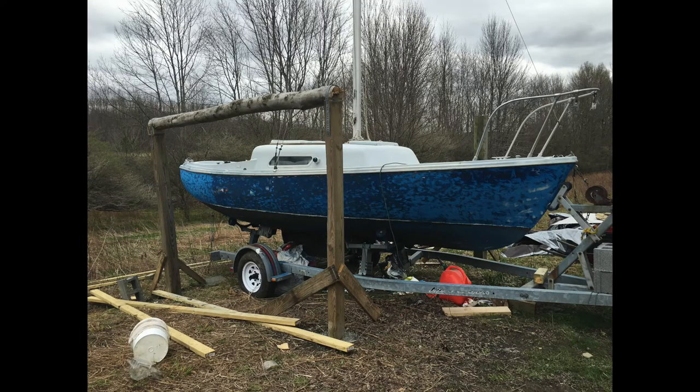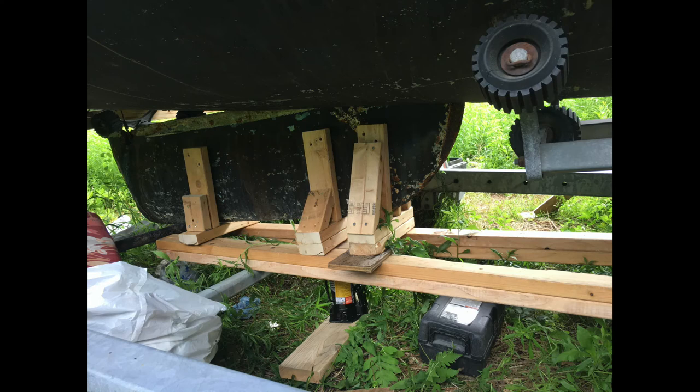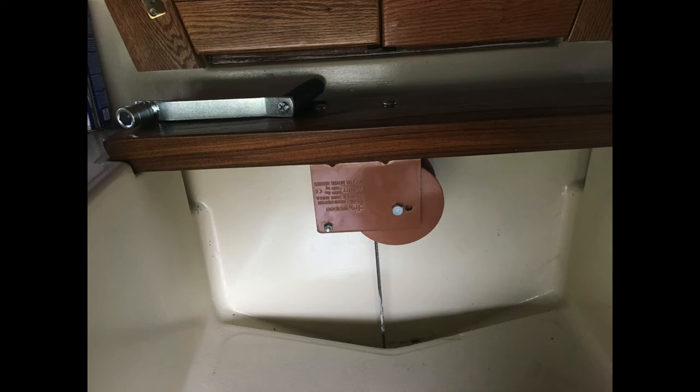You may have to drop the keel if it is a swing keel to replace the keel bolt and have the keel refinished. This may require you building a lift. I dropped the keel to replace the keel bolt — to do so, I made a cradle for it. I replaced the keel winch and keel cable as well. If you lose your swing keel while sailing, you may also lose your boat.